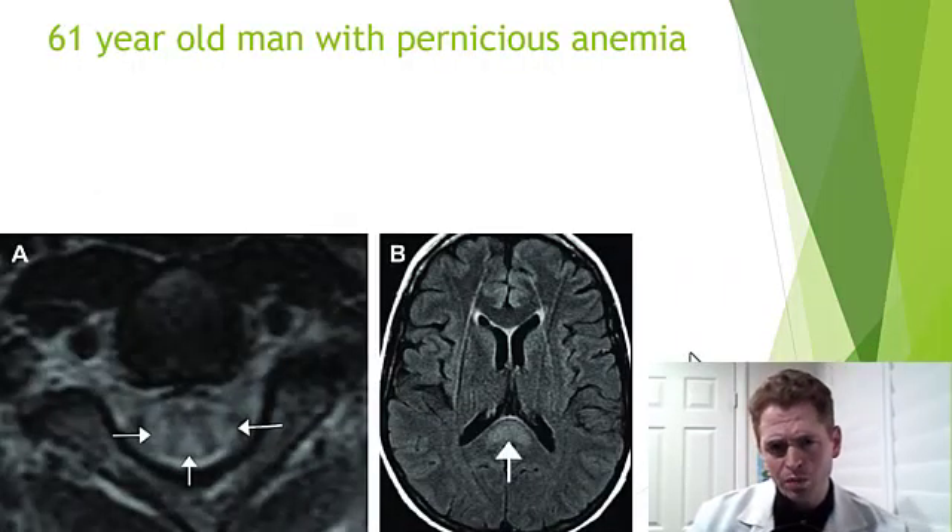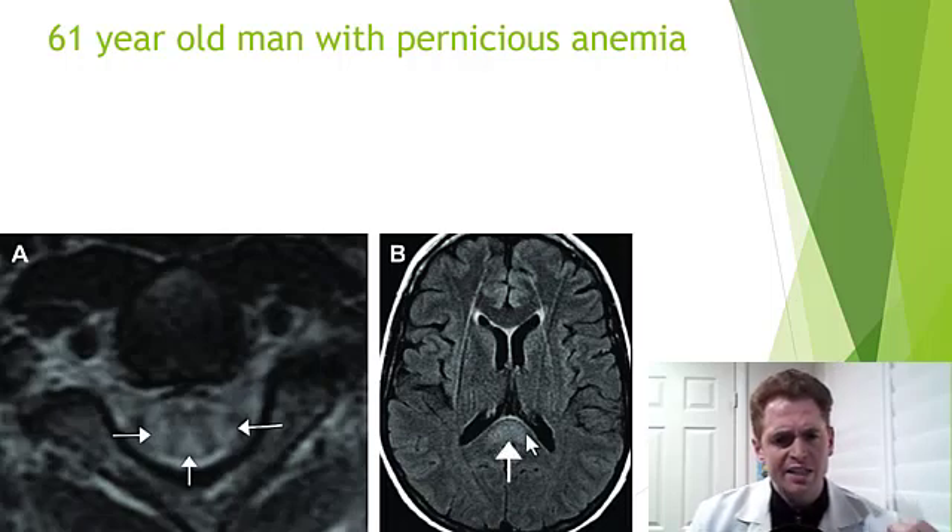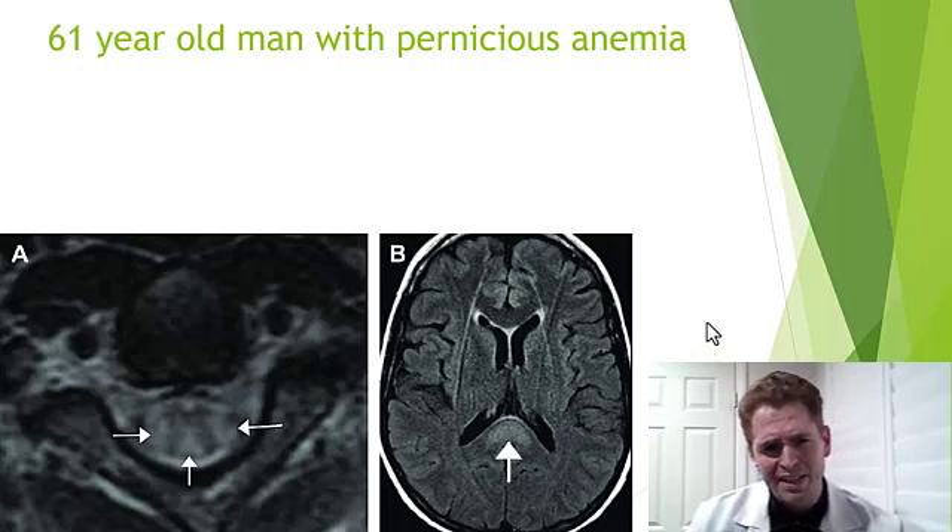This is a 61-year-old man with pernicious anemia. The image on the left is a cross section of the spinal cord showing features typical of subacute combined degeneration. But in the MRI of the brain, you can also see this lesion — a cytotoxic lesion of the splenium of the corpus callosum, which is very nonspecific. It can be seen with meningitis, thiamine deficiency, posterior reversible encephalopathy syndrome, and even low sodium levels — a very unusual finding.